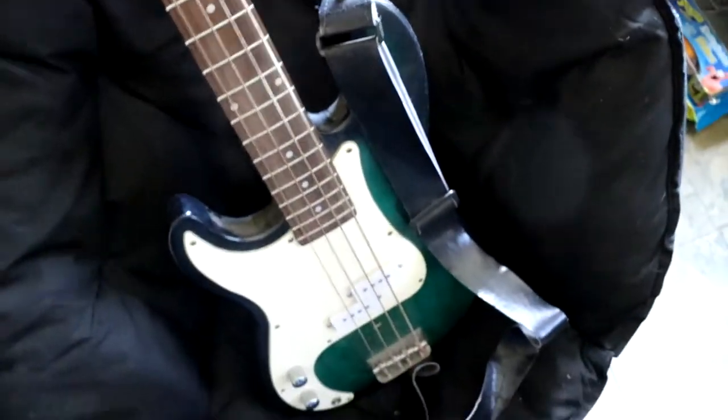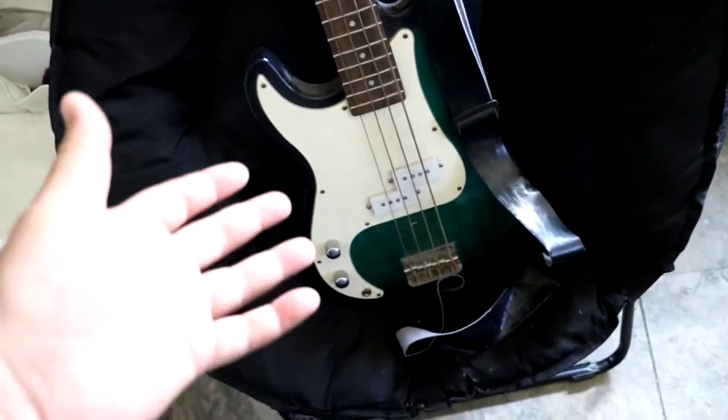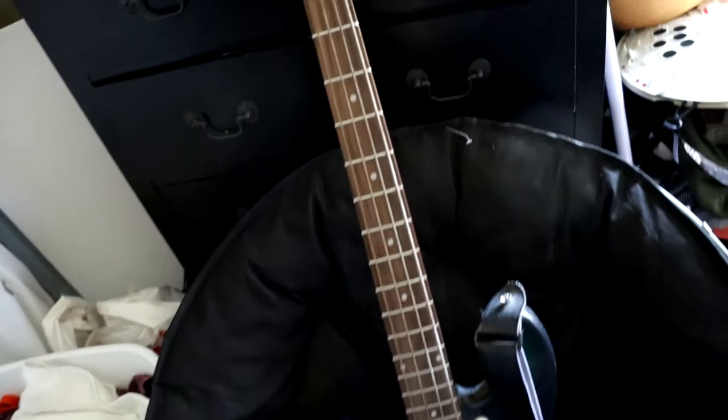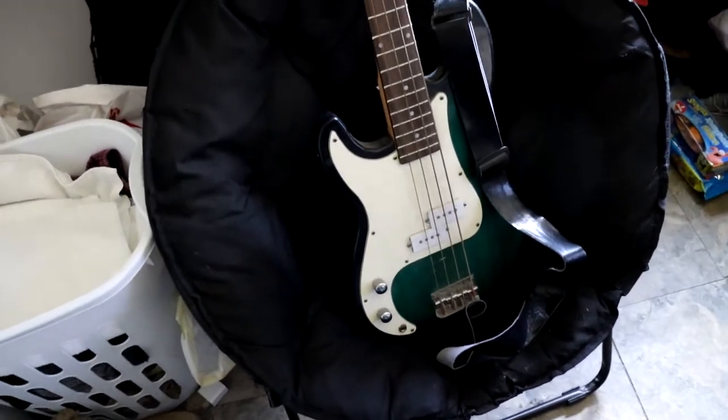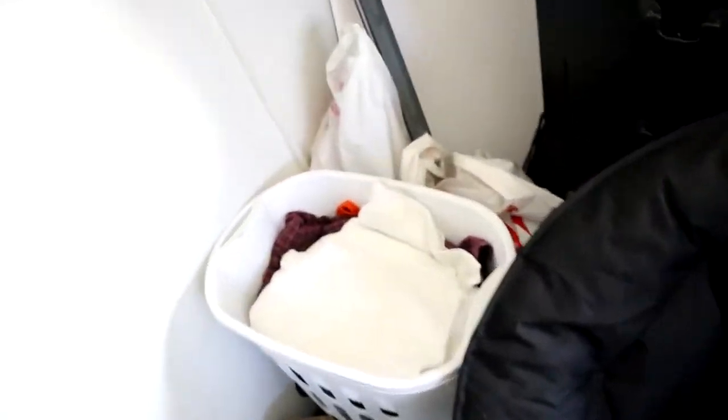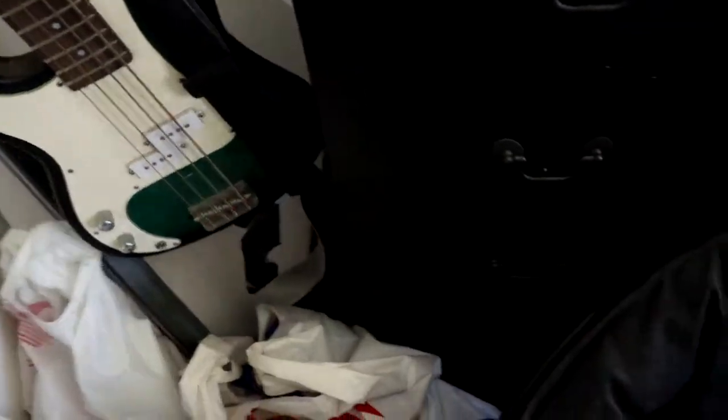I guess I'm not really used to showing people my room — it's a little intimate. But yeah, she needs new strings because they're all rusty, and she's super dusty. I never said she was an expensive guitar. She was never an expensive bass guitar. Let me just put her back.